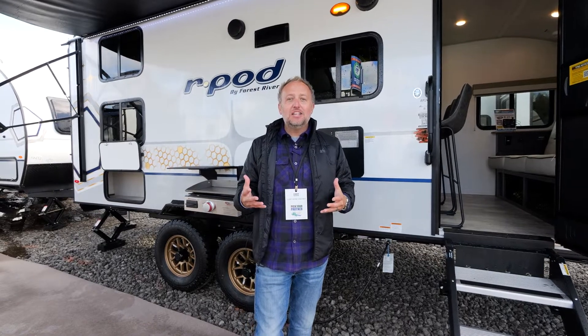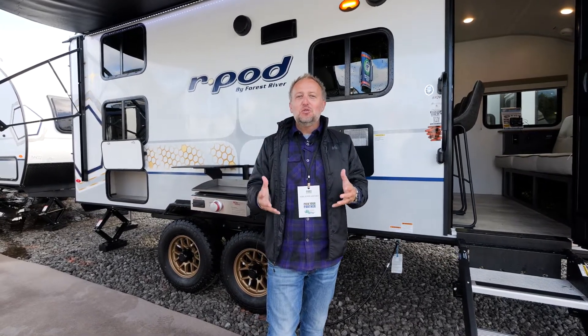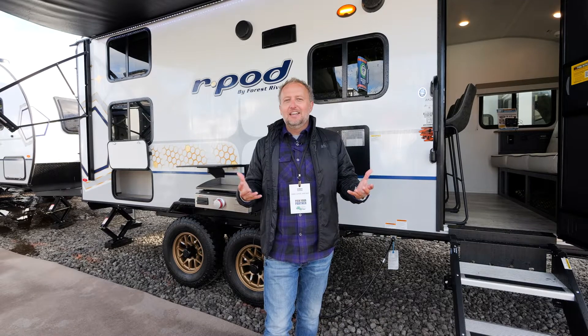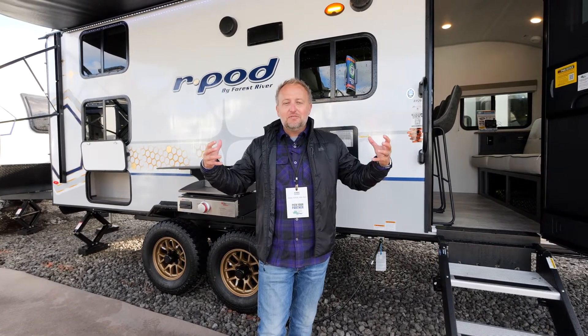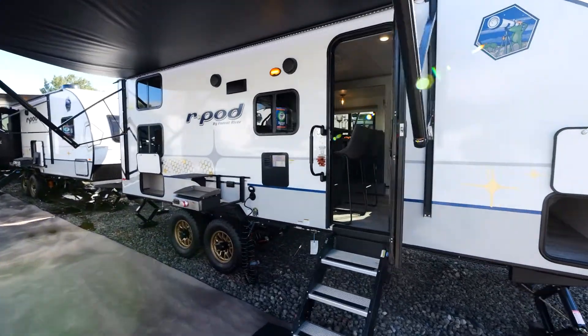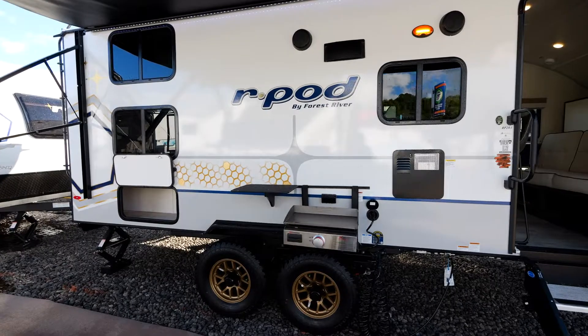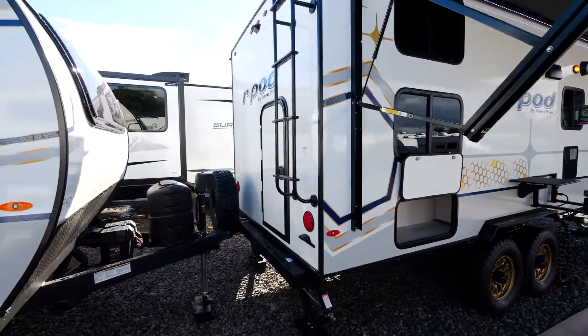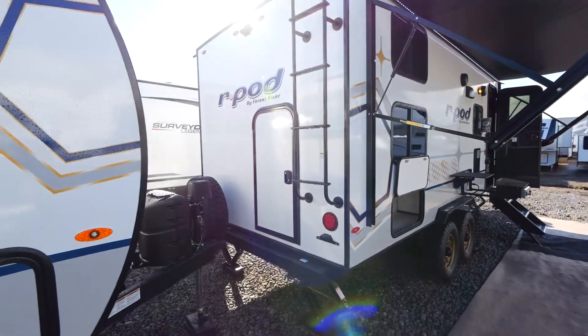Welcome to a brief overview of the brand new R-Pod 203. Brand new for 2023, the R-Pod 203 is the first installment of a layout from R-Pod that delivers full double bunks, a dual axle, and a full-size queen bed all in a package that's 5,000 pounds and only 25 feet long. It's something our customers have been asking for, and today I am excited to show you this new layout and a few of the great features you're going to find on your 2023 R-Pod.